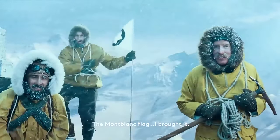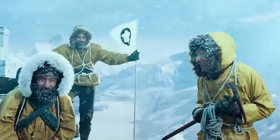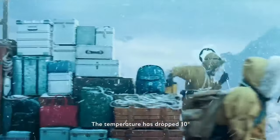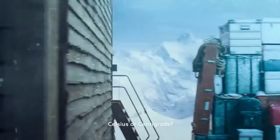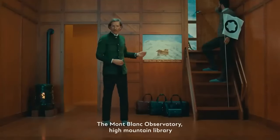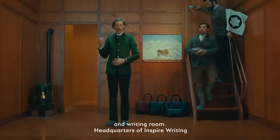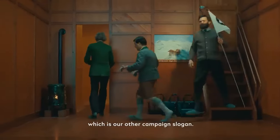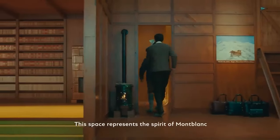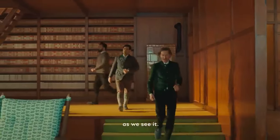The Mont Blanc flag — I brought it. Let's go inside. The temperature has dropped 10 degrees in the last 15 minutes. Celsius or centigrade? They're the same. The Mont Blanc Observatory High Mountain Library and Writing Room — Headquarters of Inspire Writing, which is our other campaign slogan.